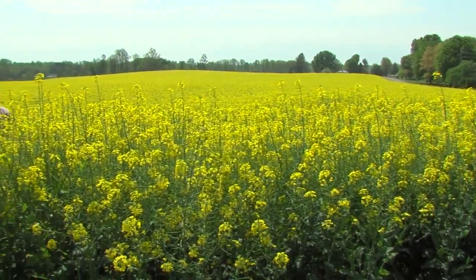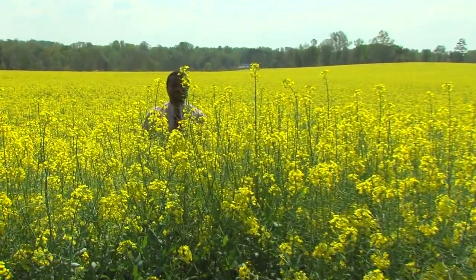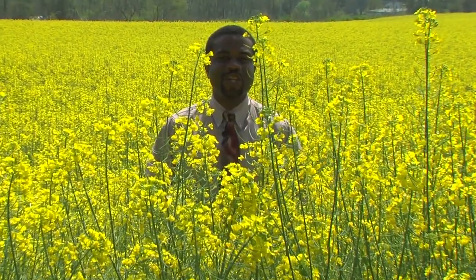The 40 acres of land will remain a bright, eye-popping yellow for about another week. Then it will slowly begin to fade. But what comes out of the field will last throughout the season.